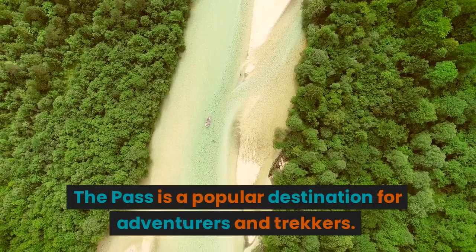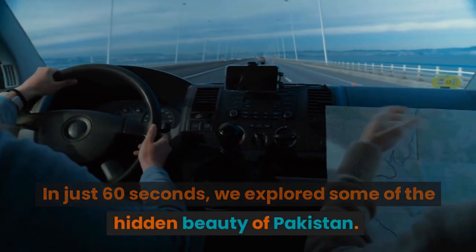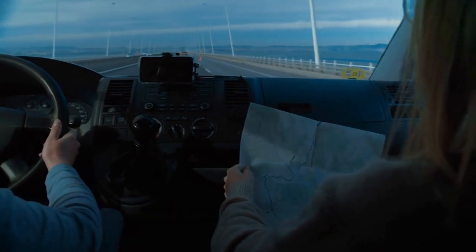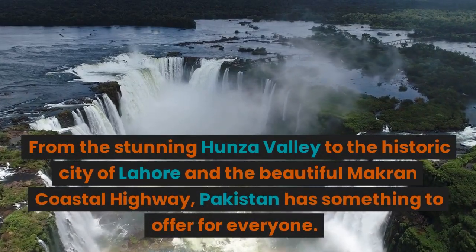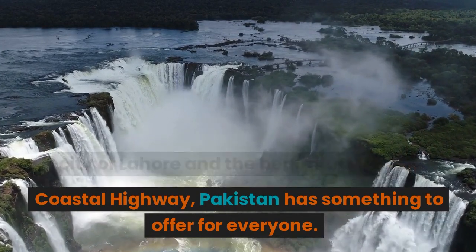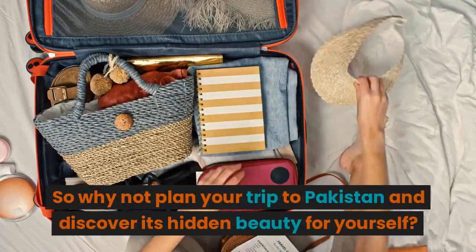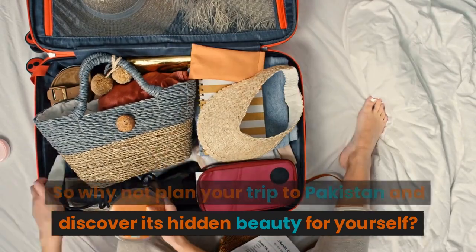In just 60 seconds, we explored some of the hidden beauty of Pakistan. From the stunning Hunza Valley to the historic city of Lahore and the beautiful Makran Coastal Highway, Pakistan has something to offer for everyone. So why not plan your trip to Pakistan and discover its hidden beauty for yourself?